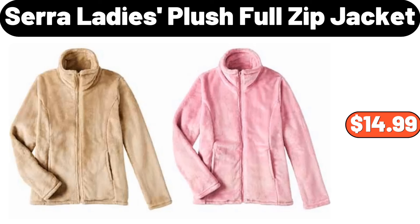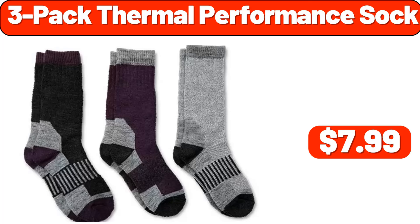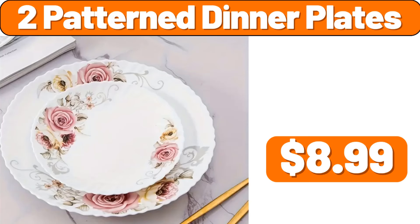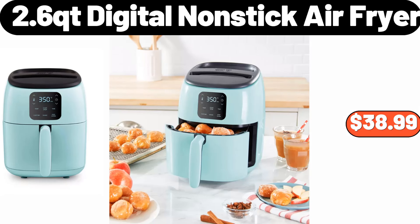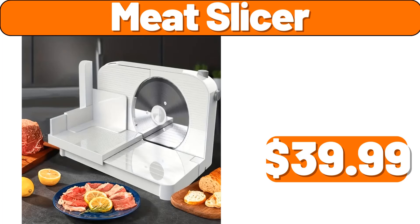Sarah ladies plush full zip jacket, $14.99. Three-pack thermal performance sock, $7.99. Two-patterned dinner plates, $8.99. Classic ribbed knitted beanie, $5.99. 2.6-quart digital non-stick air fryer, $38.99. Meat slicer, $39.99.